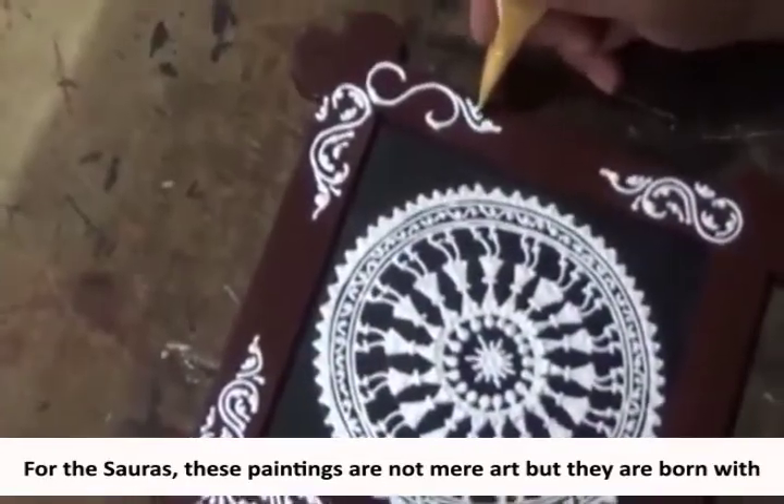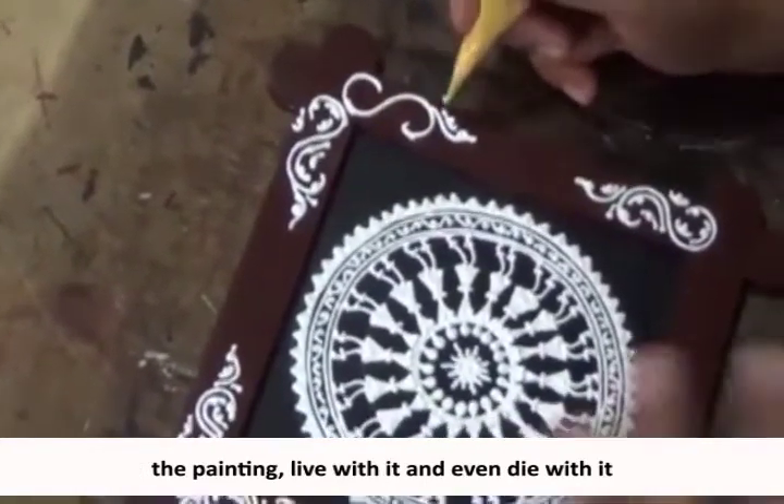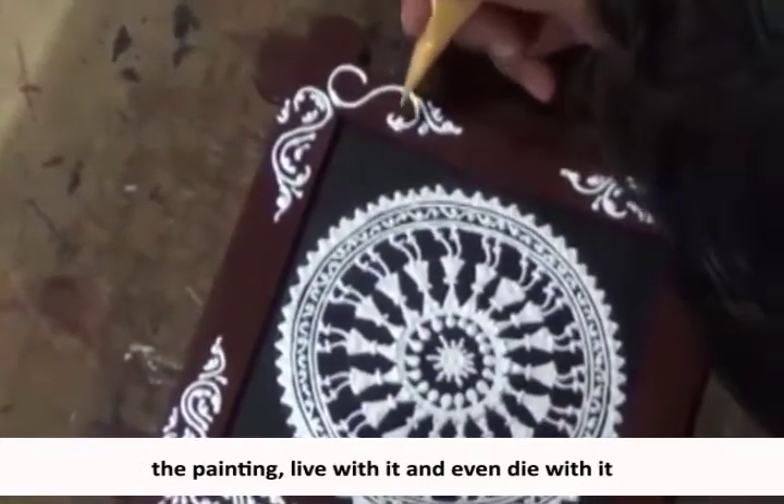For the Souras, these paintings are not mere art. They are born with the painting, live with it, and even die with it.